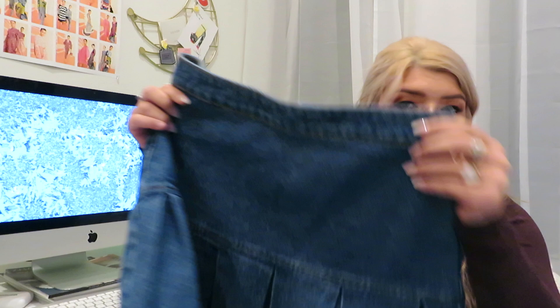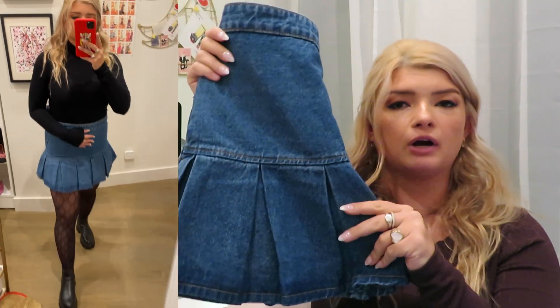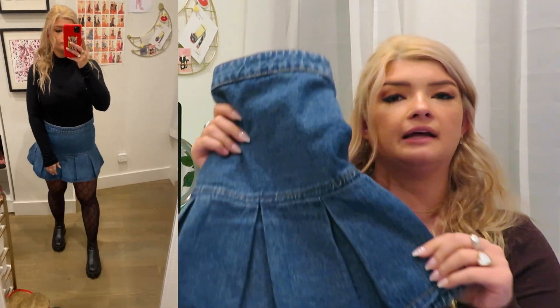Next I got a denim skirt — this is also from the Lioness brand. I got it in a medium. I think it runs a little bit small; the denim is very rigid and it's a little bit short, but I think it's cute. It's like a good elevated take on a jean skirt. It would look really good with a chunky sweater and boots for a fall/winter outfit. I personally wear a lot of skirts and dresses in winter — I just wear a longer coat and tall boots.